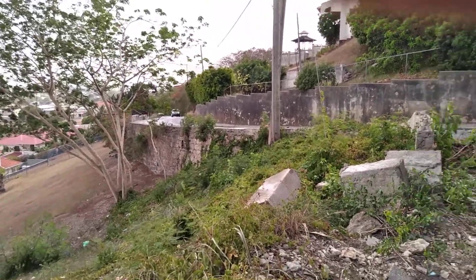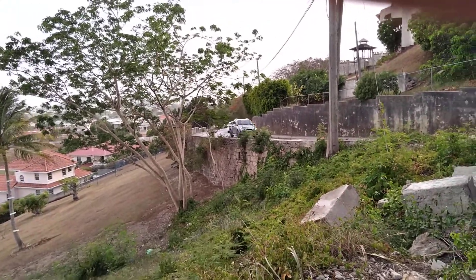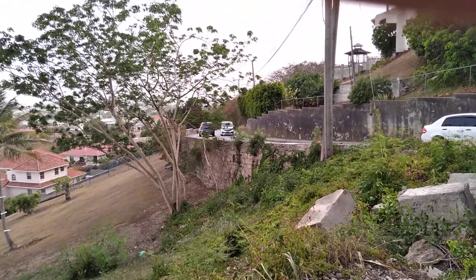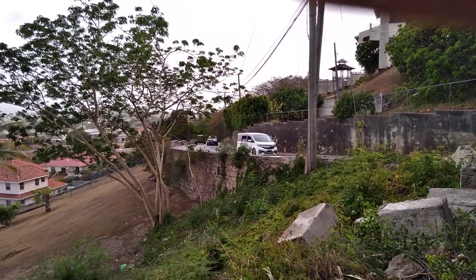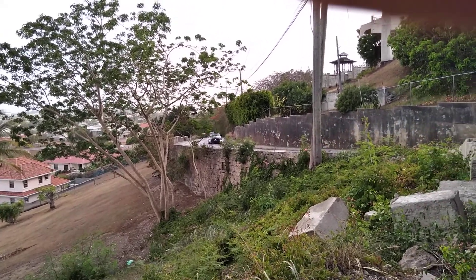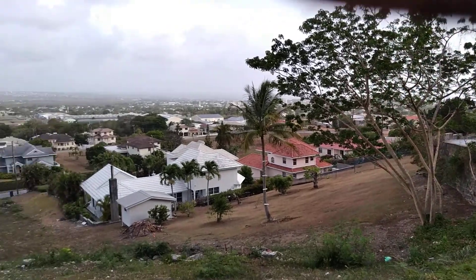This is the closest to a drone shot you will ever get of Barbados, because drones are illegal and they are banned here in Barbados. Only certain personnel can use them, and they have to have permission from the authorities to use drones here in Barbados. So this is the closest to a drone shot I will give you guys.